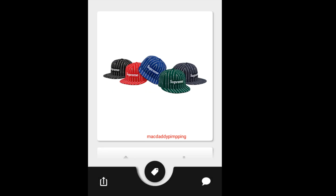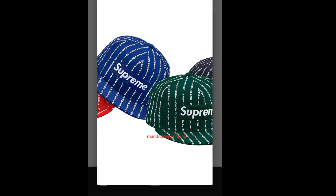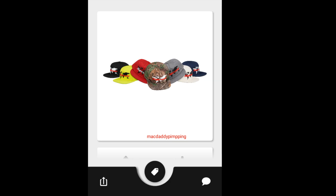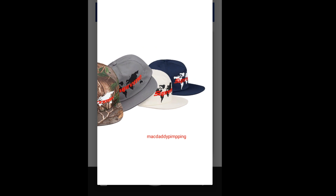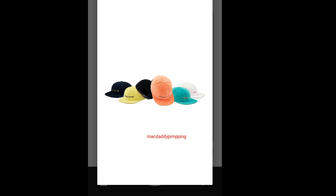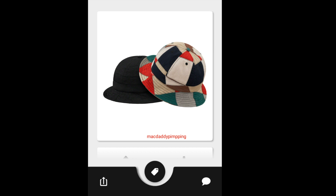Then you have this Supreme New Era Text Stripe Cap, going to retail for around $58. Got a nice box logo — I'm pretty sure this one is going to sell out quickly. Then you got this Supreme World Five Panel, going to retail for around $44. You have this Supreme Corduroy Compact Logo Six Panel, going to retail for around $54. And then you have this Supreme Patchwork Bell Hat, going to retail for around $58.